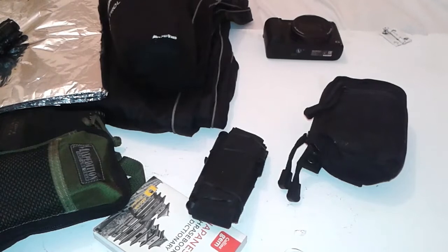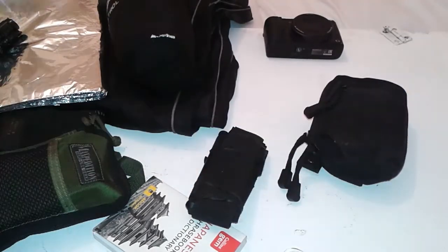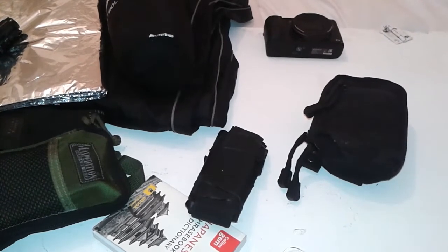That's literally everything I carry on me, apart from glasses — not that anyone's interested in those. Anyway, that's it. Thanks for watching, and goodbye. Bye!